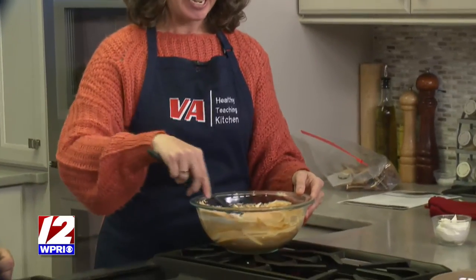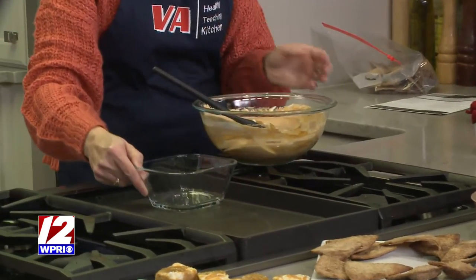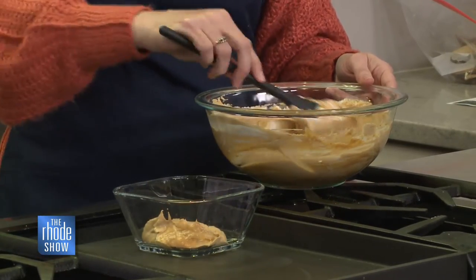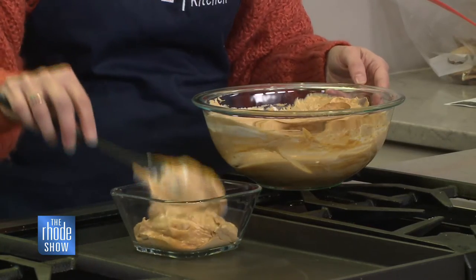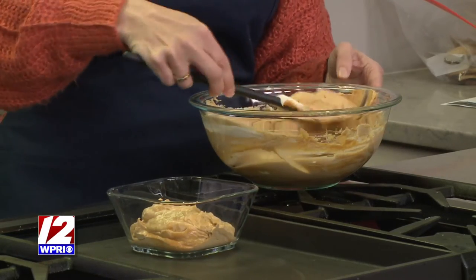I think I've stirred that plenty, and then we're just going to plate it here. The serving is somewhere around a half a cup or so — so we're definitely doing more than that — but we've got that all mixed in.